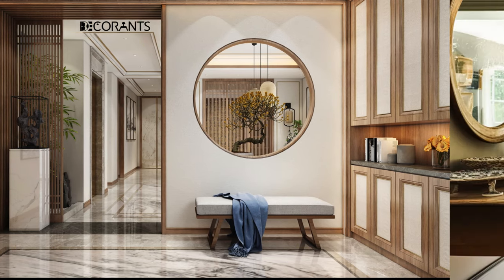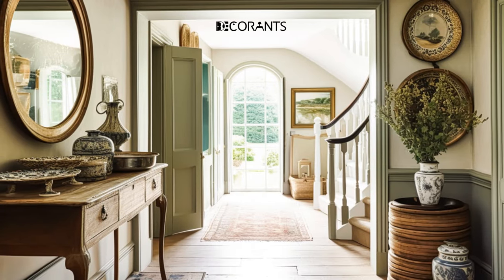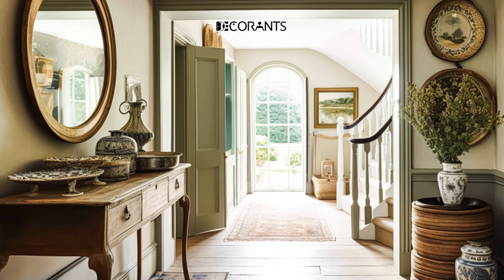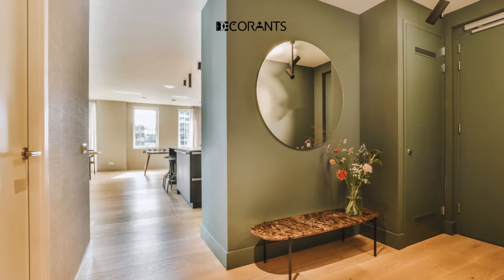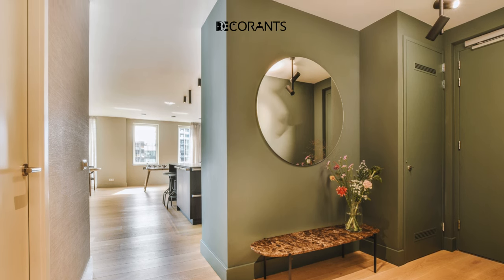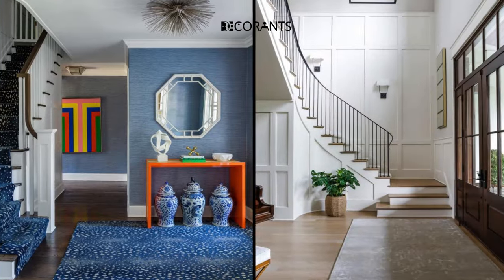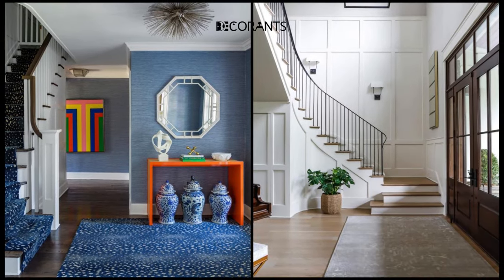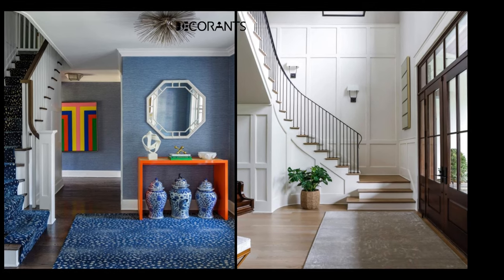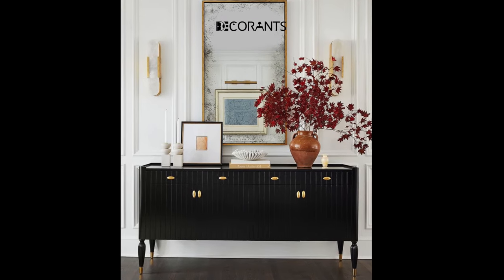If you want to add some warmth and coziness, choose warm and earthy tones, such as brown, tan, orange, or yellow. If you want to make a bold and dramatic statement, go for dark and rich colors, such as black, navy, burgundy, or purple. If you want to inject some energy and personality, use bright and vibrant colors, such as red, pink, green, or blue.